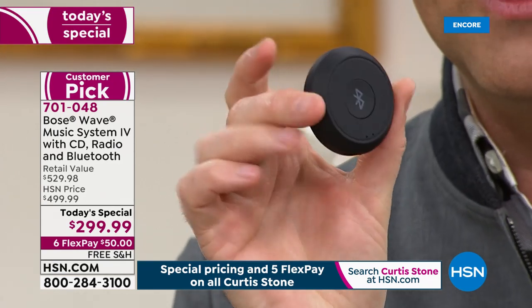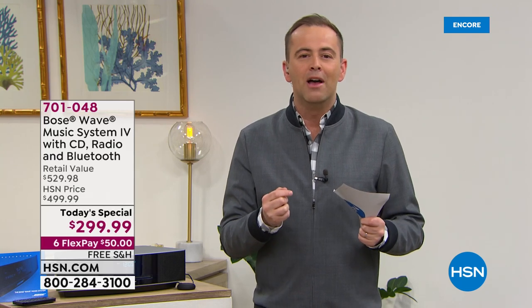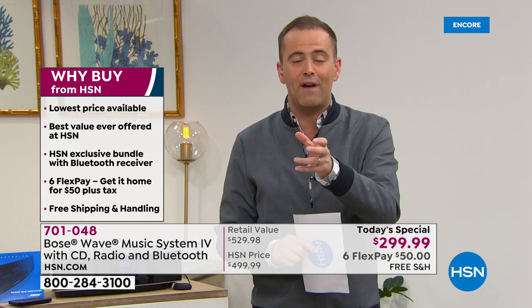Every time I've ever sold the Bose Music Wave 4, I've mentioned the Bluetooth adapter and said $30 extra gets you the ability to play music from your phone or tablet. Tonight we're including it. We wanted to do everything possible to make this as easy a decision as possible. So treat yourself — spoil yourself to something that will not just be a moment in time, but moments and memories: Thanksgiving, New Year's Eve, family coming together in the kitchen.